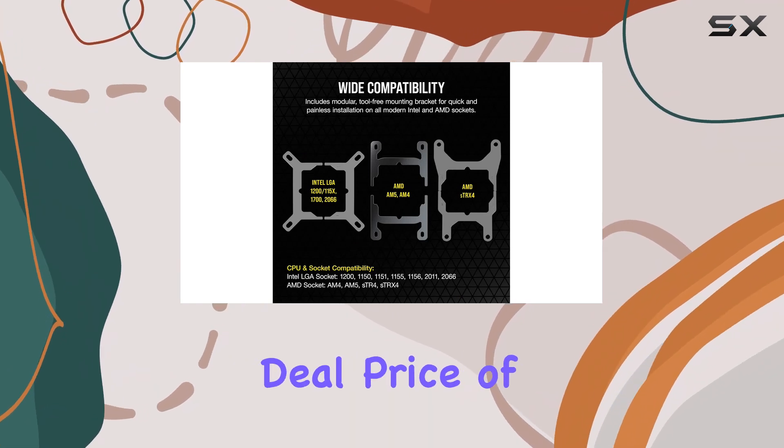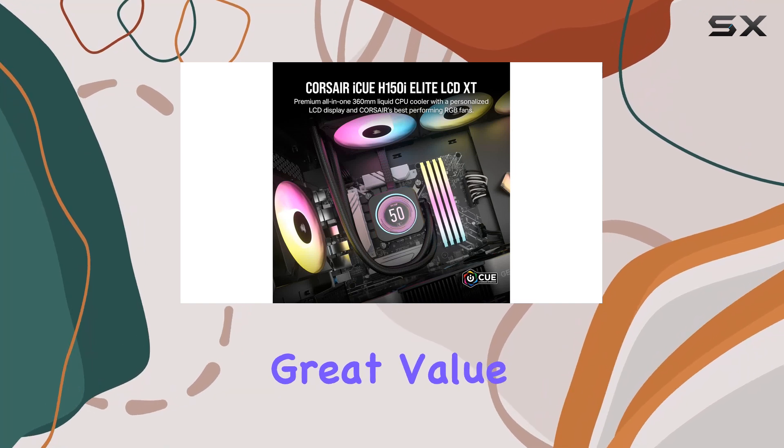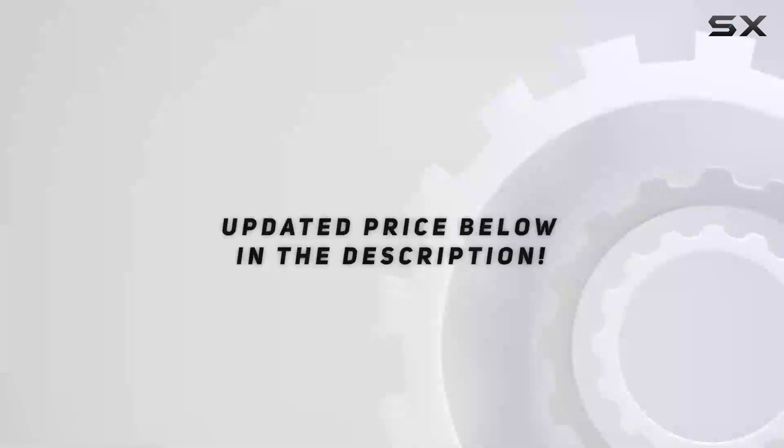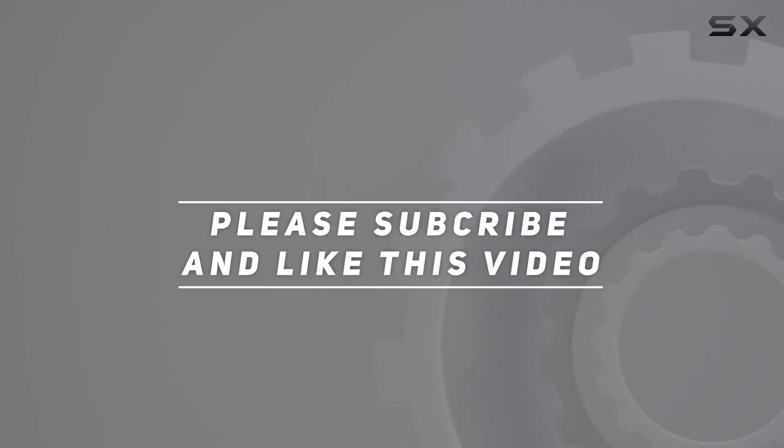At a limited time deal price of $234.99, it offers great value for the features it packs. Check out the video description for an updated price, and thank you for watching.